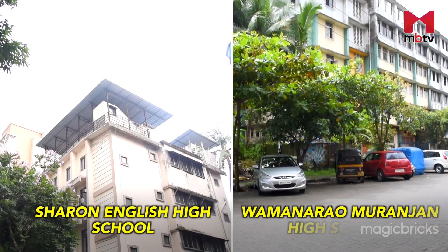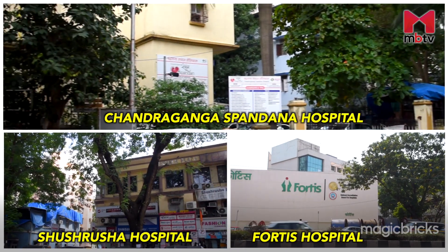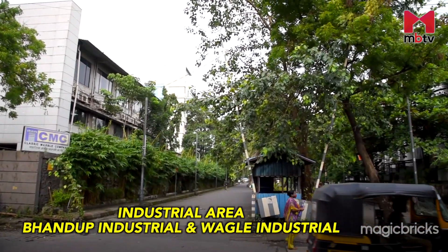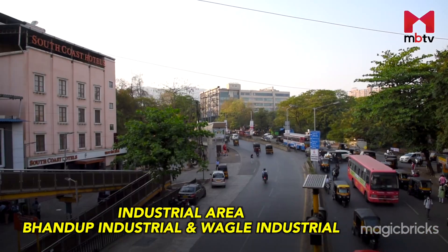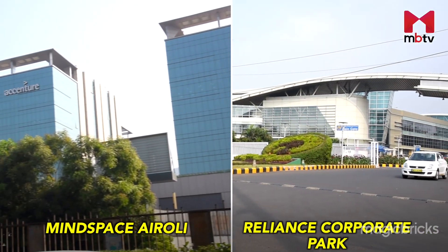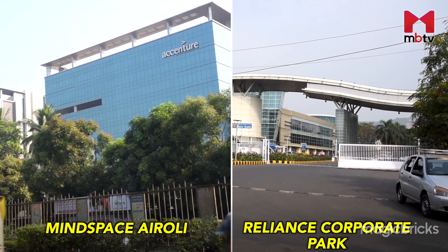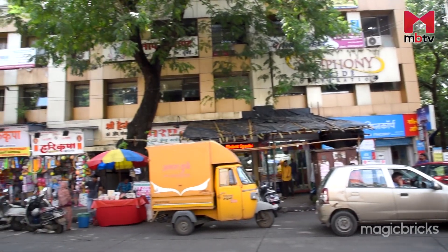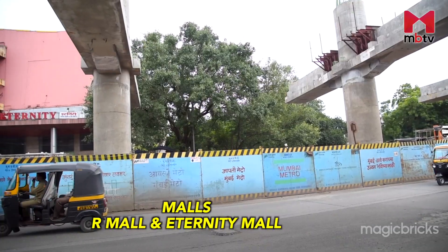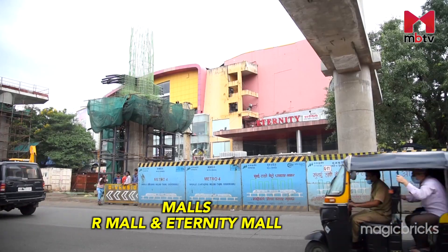There are several educational institutions present within the locality. To cater to medical needs, there are many clinics and hospitals within proximity. Mulund East is in proximity to Bhandup Industrial Estate and Vagh Industrial Estate. The Mindspace Airoli and Reliance Corporate Park are 10 km away and about 30 minutes, reachable directly via Mulund Airoli Road. Retail shops and grocery stores cater to daily needs, and the nearest shopping centers — R Mall and Eternity Mall — are within a radius of 5 km, reachable in 15 minutes.